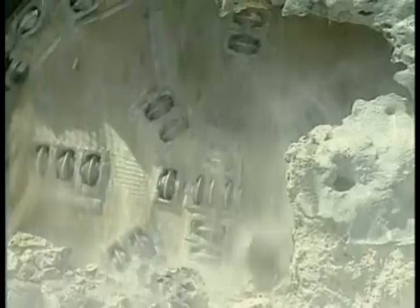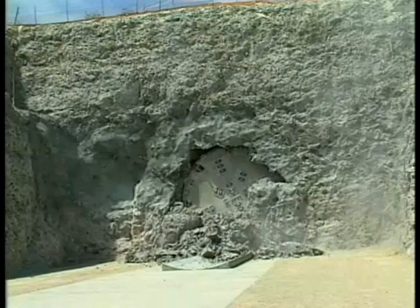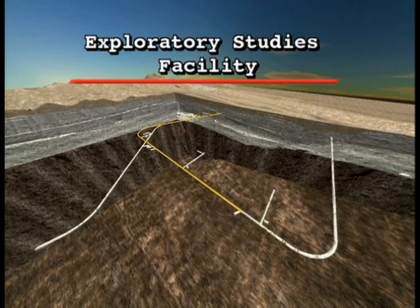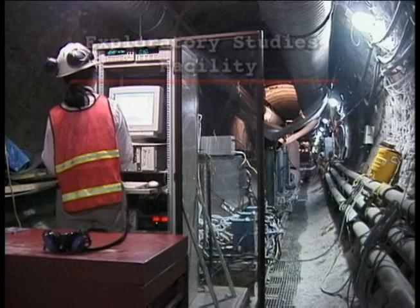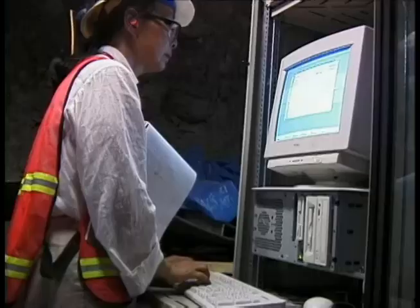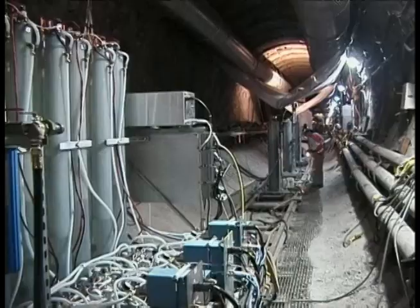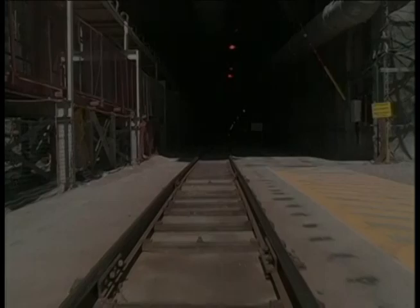When the giant tunnel boring machine reached daylight at the south portal of Yucca Mountain's exploratory studies facility in 1997, it marked a major milestone — the completion of the main tunnel that loops beneath the mountain. In this three-dimensional cutaway view, you can see the tunnel in relation to the surface as it slopes down, then turns south and up toward the exit. This tunnel serves as an underground testing facility.